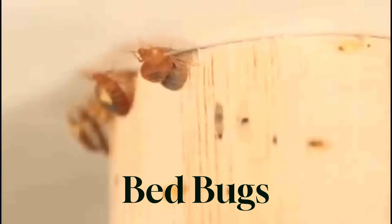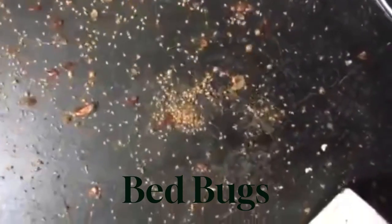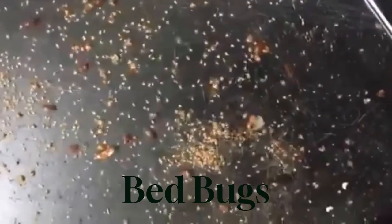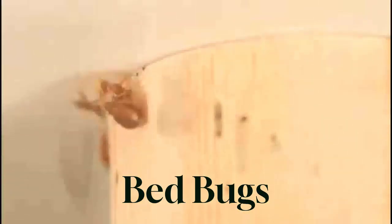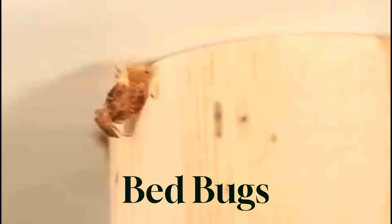Bed bugs are small, reddish-brown insects that feed on human blood. They are usually found in beds, furniture, and cracks or crevices near sleeping areas. Bed bug bites can cause itching, allergic reactions, and skin infections. They can also cause psychological distress and sleep deprivation. Prevention and control: regularly inspect and clean bedding, vacuum mattresses, and wash infested items in hot water. Use mattress encasements and seal cracks and crevices to prevent infestations.